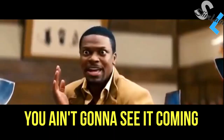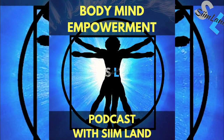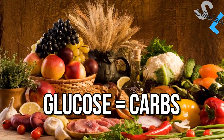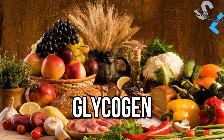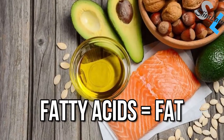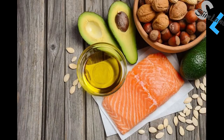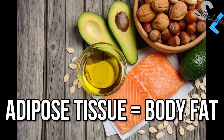Let's start with some of the basics of your metabolism. Your body can use different fuel sources for energy. Glucose is the molecule of carbohydrates and it gets stored in the body as glycogen. Fatty acids can be found in dietary fat and you either burn them off as energy or store them in the adipose tissue.